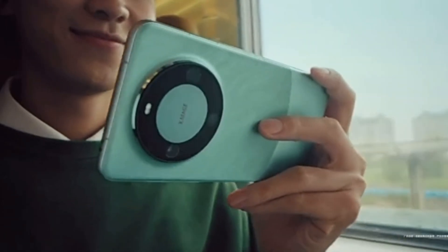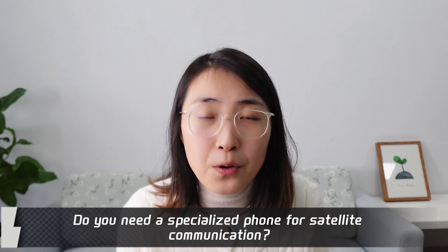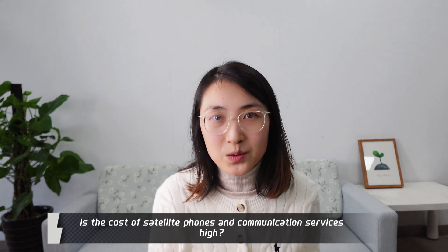Do you remember in our previous videos, we discussed how the Huawei Mate 60 Pro is equipped with satellite communication? With Huawei's breakthrough in direct satellite-from-phone technology, several companies are actively entering this arena, triggering a new wave of capital and benefiting satellite communication concept stocks. Some questions arise: Do you need a specialized phone for satellite communication? Which phones already support it? How do their features compare to regular smartphones? Is the cost high? Has this technology matured, or is the industry speculating on future trends?